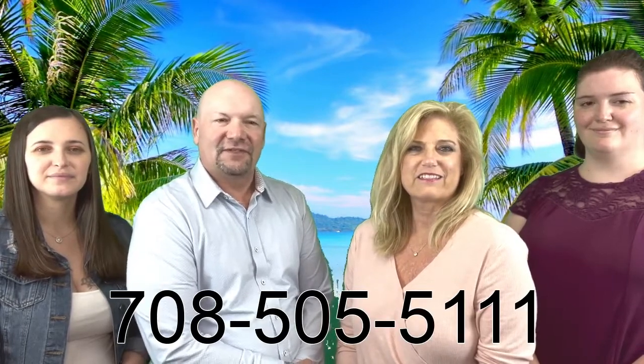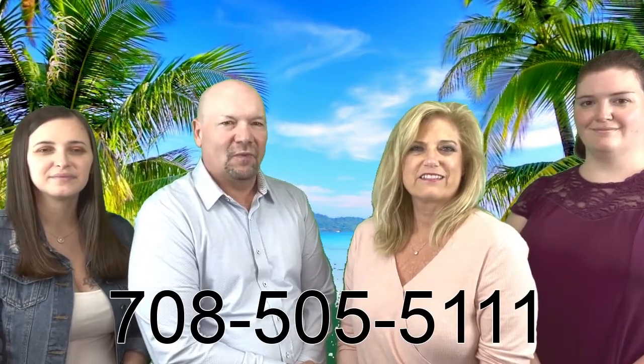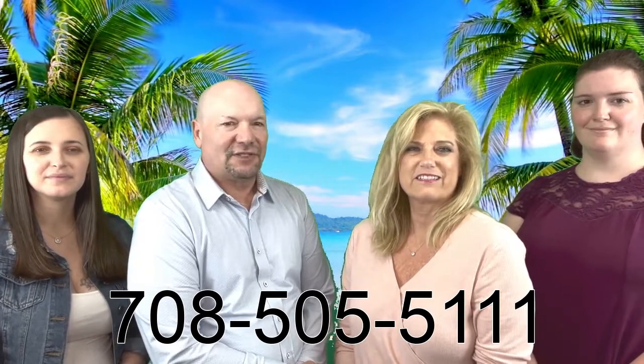Call or text us today at 708-505-5111. Let's make your next housing dream a reality.